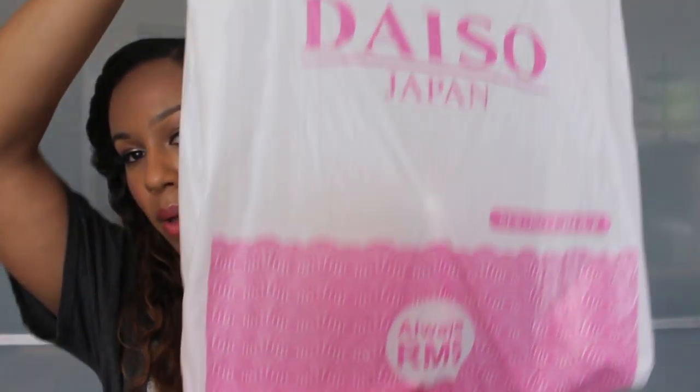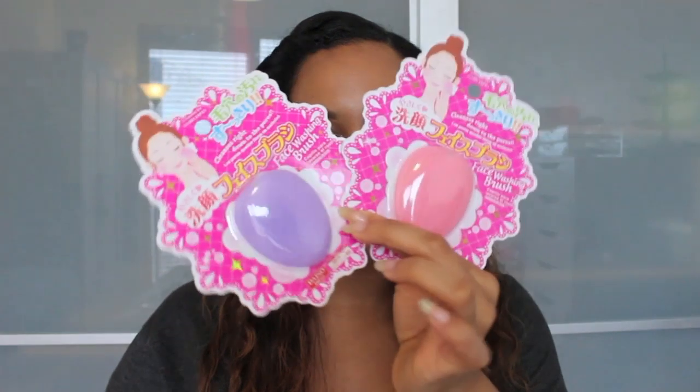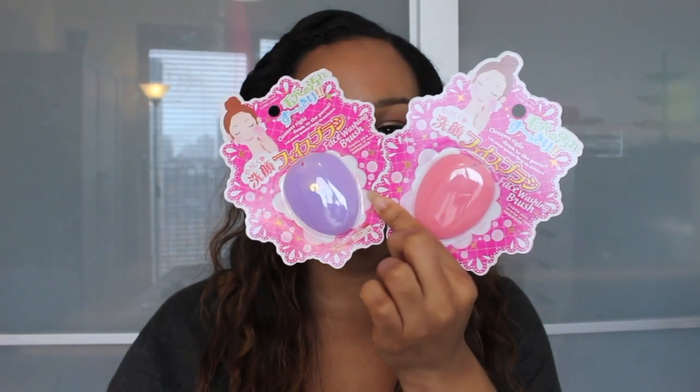I'll start with Daiso. I went to Daiso in the Pavilion mall and everything was five ringgits each, which is about one pound, so it's really really cheap. The first thing I got are some facial scrubbers — I already have some but I use them every single day so I always like to get more.